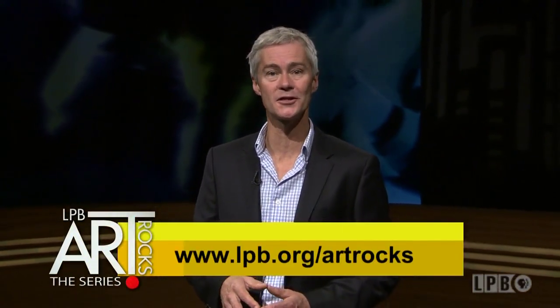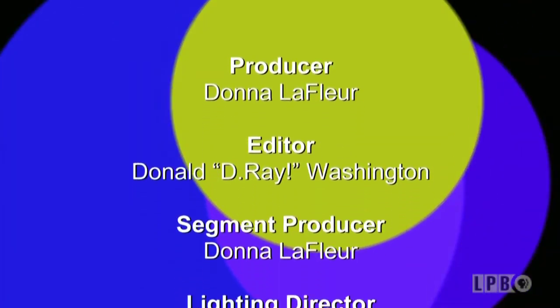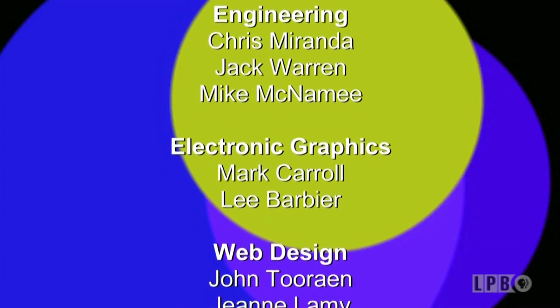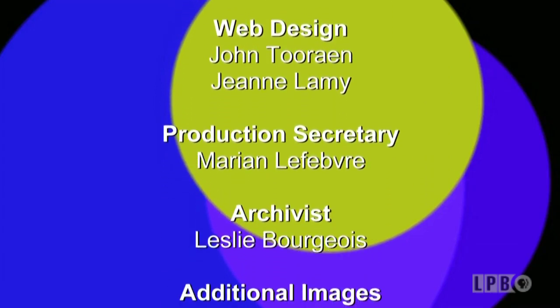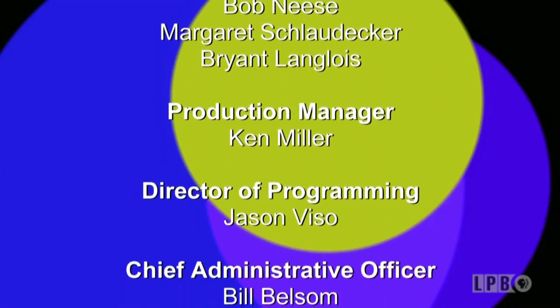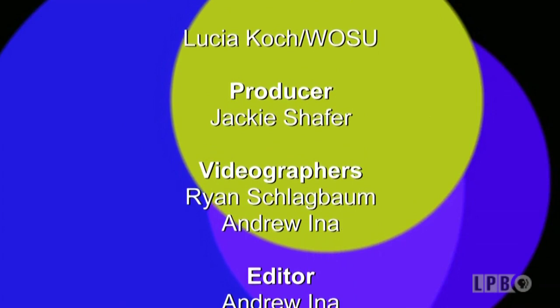And that's it for this edition of Art Rocks. Don't forget to visit us online at lpb.org/artrocks. Our website offers features, videos, and information on upcoming art events. Until next time, I'm James Fox Smith — thanks for watching.